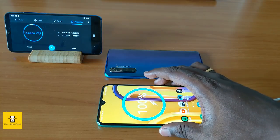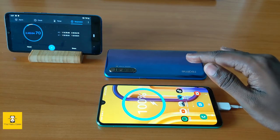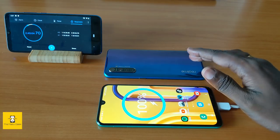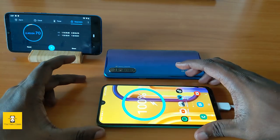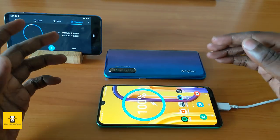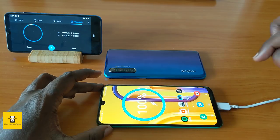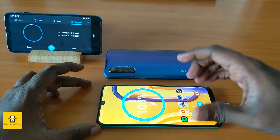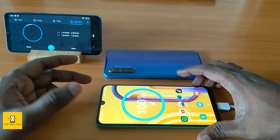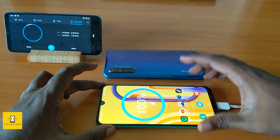In summary, the Samsung Galaxy M30s offers great battery life, and the Realme XT offers faster charging. In normal usage, the M30s can last 10 or more hours of screen-on time at full brightness. The Realme XT offers around 7-8 hours. This concludes our detailed battery test comparison. Let me know in the comment section if you want more comparisons like this. Bye!